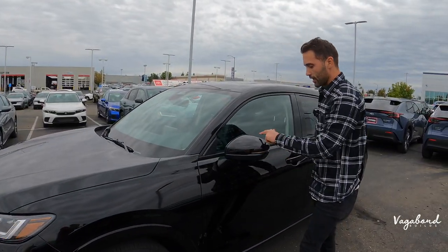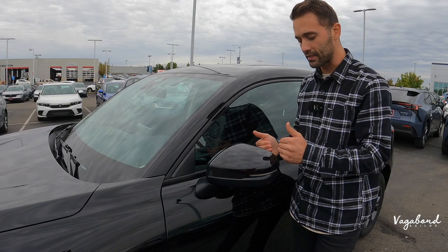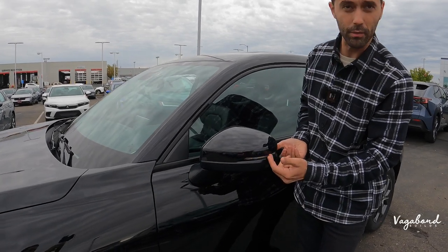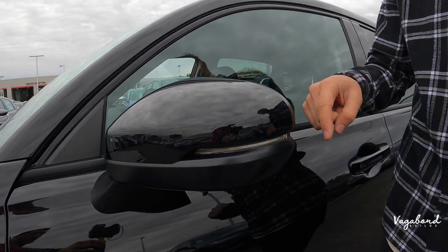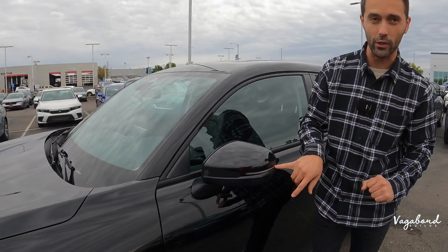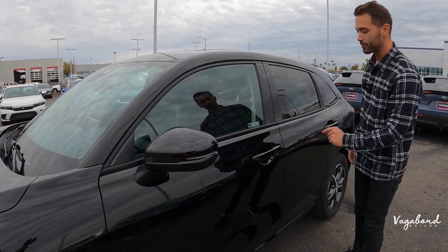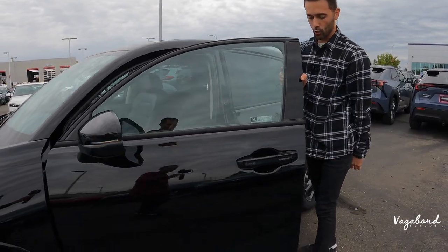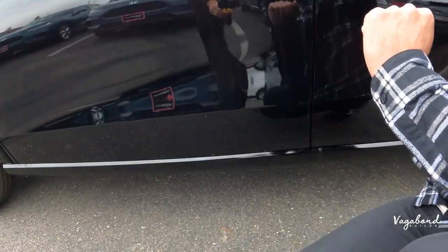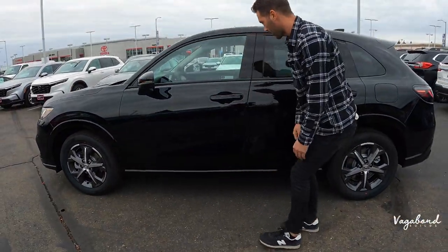Moving to the side mirror — on the EX-L trim you have the blind spot assist, heated side mirror with integrated blinker lighting. Different trims will come without blind spot assist and without the blinker lighting — that's the LX trim — but here on the EX-L you get the top-of-the-line tech. The door itself has no trim work, which I like because it keeps it simple, and the rocker panel is painted in the same color as the car.